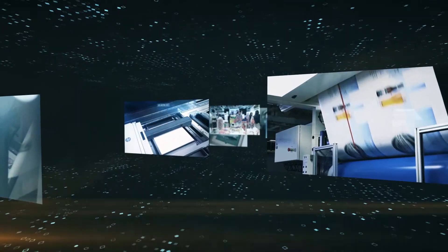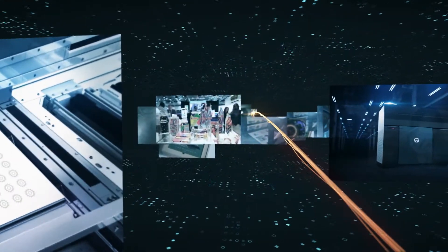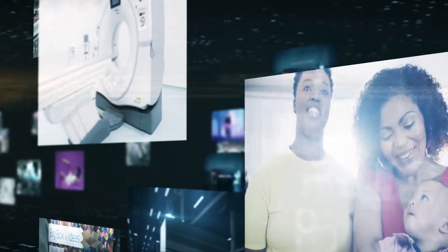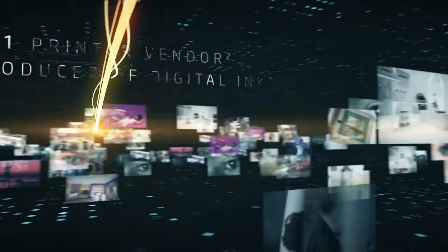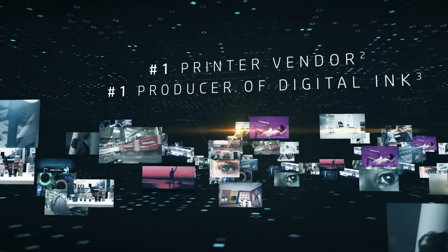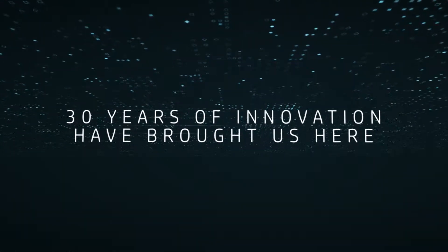And from printing press to industrial 3D printing factory. HP Thermal Inkjet helped us reinvent possibilities for more people in more markets than even we could have imagined, making us the world's leading printer vendor and number one producer of digital printing ink. Now, after 30 years of innovation, the spark that changed everything is about to do it all over again.